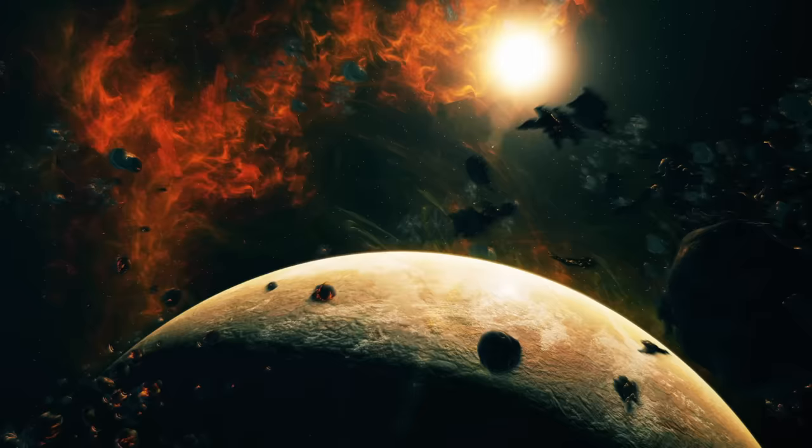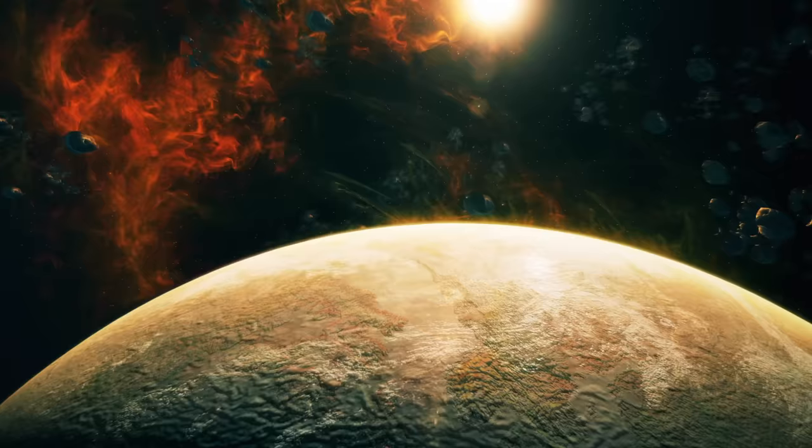This is Gliese 667, a triple-star system located in the constellation of Scorpius, just about 23 light-years from Earth. It contains the first known example of a system where a low-mass star has multiple potentially habitable rocky planets orbiting within its Goldilocks zone.